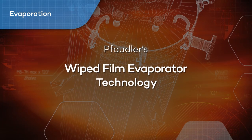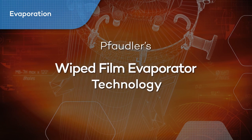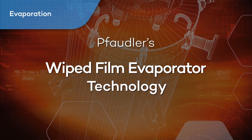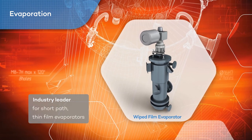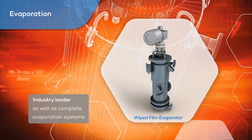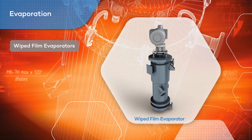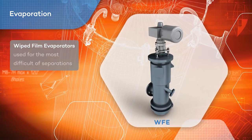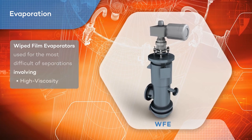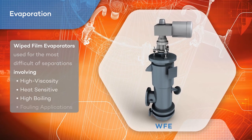In the early 1950s, Fodler purchased innovator Arthur Smith's wiped film evaporator technology rights and since has become the industry leader for short path thin film evaporators as well as complete evaporation systems. Wiped film evaporators, or WFEs, are used for the most difficult separations involving high viscosity, heat sensitive, high boiling and fouling applications.